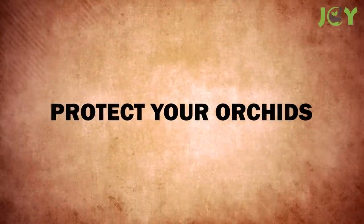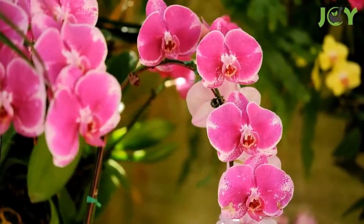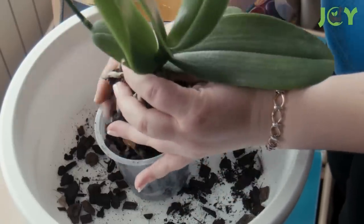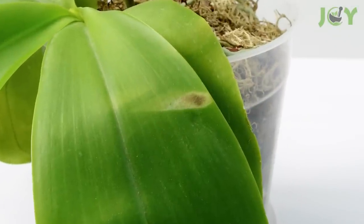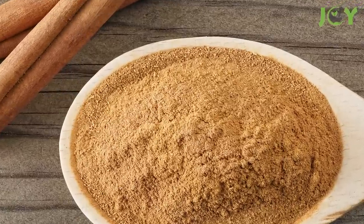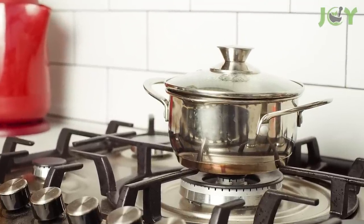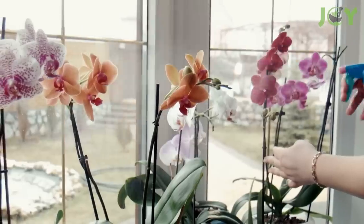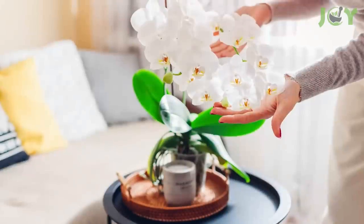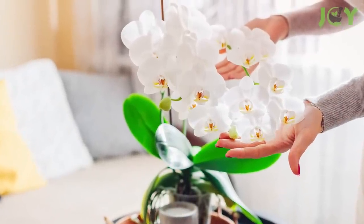Number 10 – Protect Your Orchids. Cinnamon has a number of beneficial properties for orchids, from aiding and healing wounds to helping reduce the growth of fungi. To help heal a wound on an orchid's leaf, all you need to do is sprinkle ground cinnamon directly on it. To make a mild fungicide, steep cinnamon sticks in hot water overnight, and use the resulting cinnamon tea in a spray bottle to treat mild fungus issues. With this simple treatment, you can help keep your orchids free from pests and diseases.